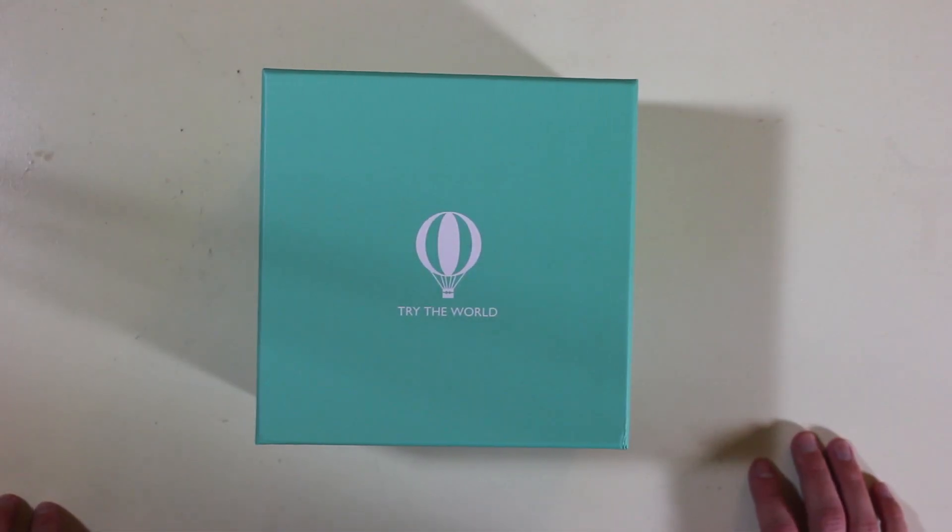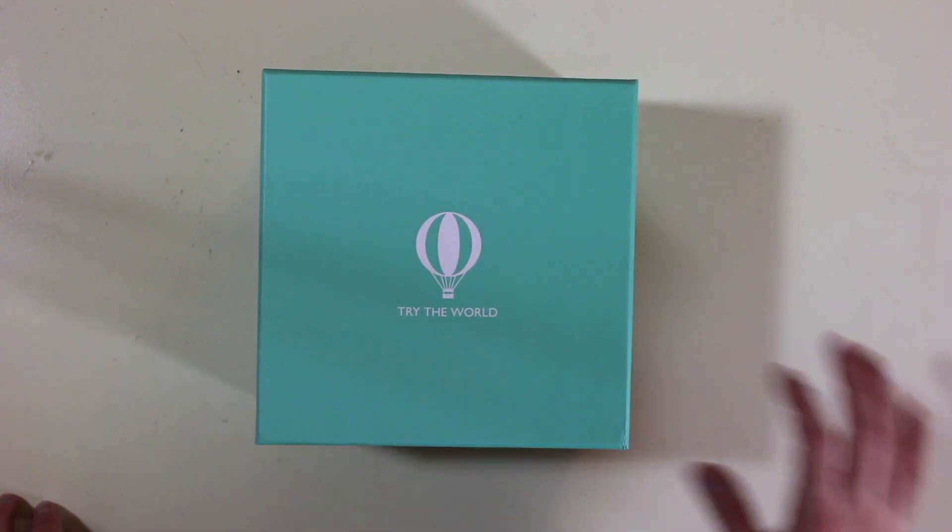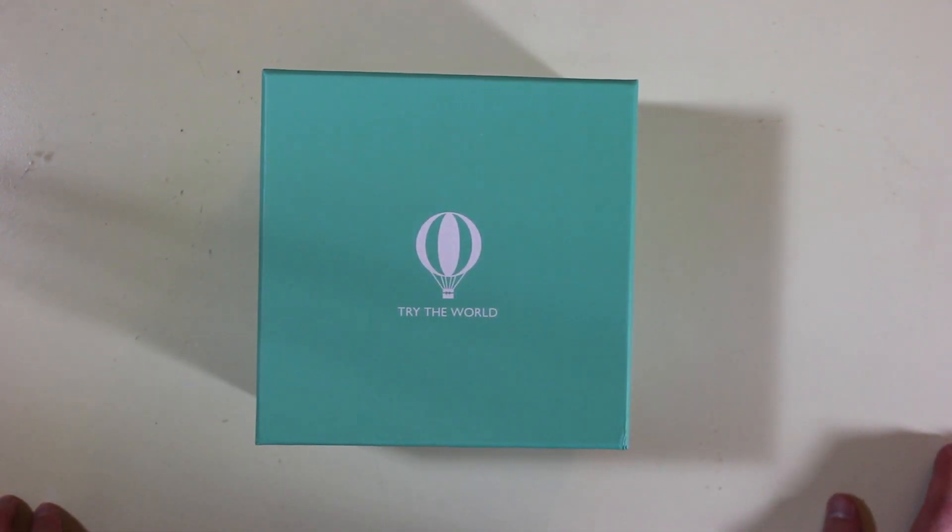Hey guys, it's Robert. I'm gonna do a little unboxing of Try the World. I know it's been a while since my last Try the World unboxing, so I'm really excited to break into this one.